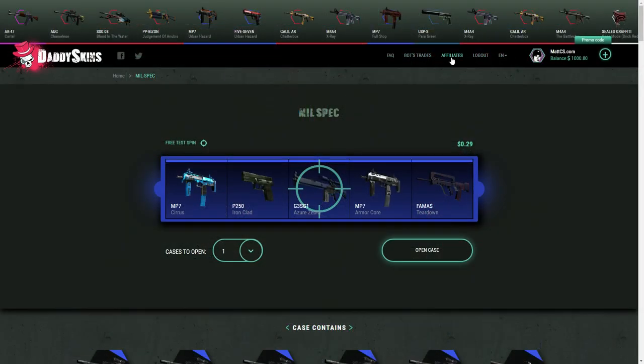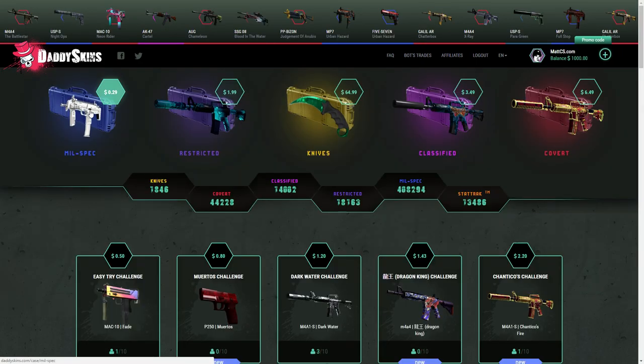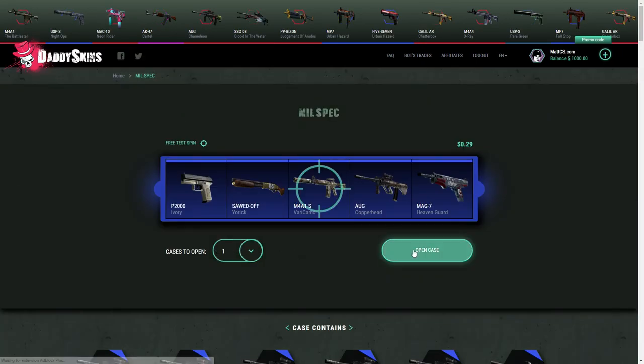If you want free money on the website, you can go over to the promo code section and use code 'mattcs' on the website — it's in the description as well. So I'm going to begin with one mil-spec case and see how my luck is today.